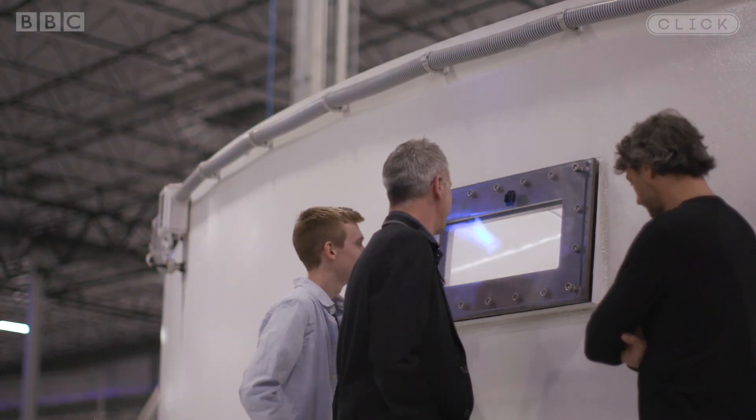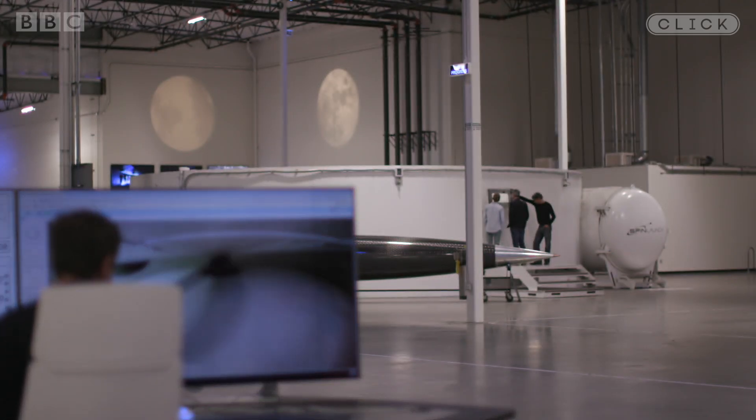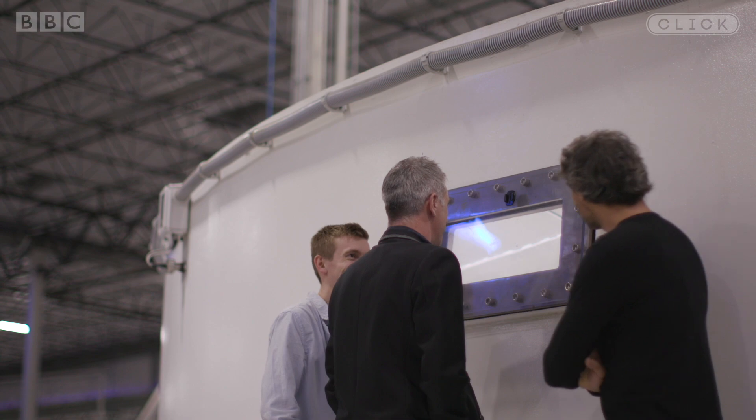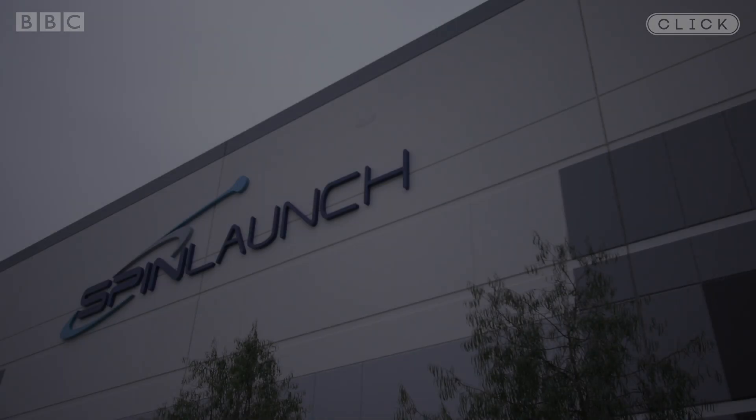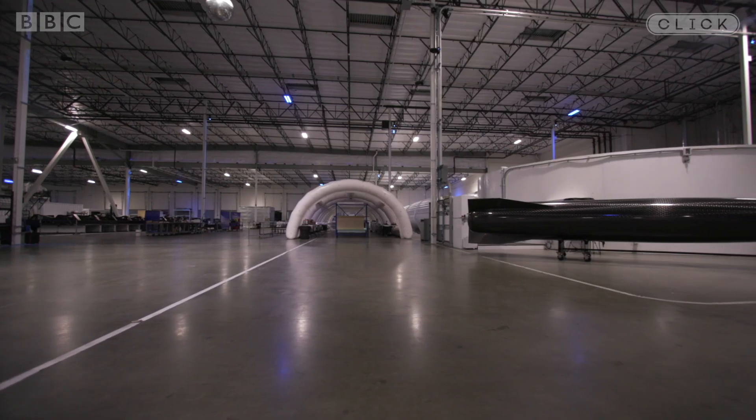All right, here we go. Oh my gosh, 200 miles an hour. You're not going to believe what I can see through this window. In fact, you're going to have a hard time believing this story at all. I certainly did to start with.